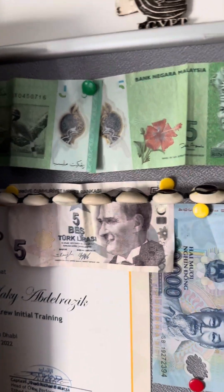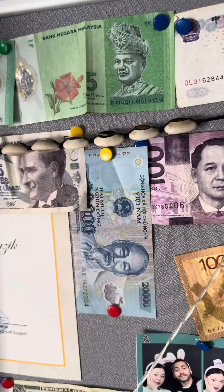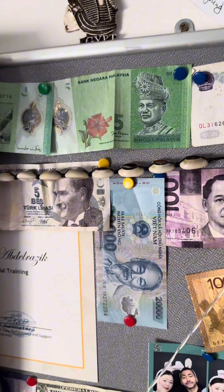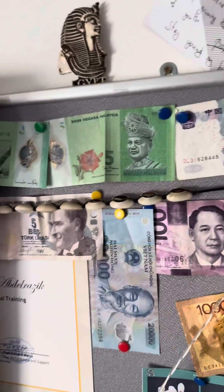Before we continue with the rest of the European layovers, let me take you on a tour of my room and show you what I usually collect as souvenirs from layovers. Some people collect magnets, others collect postcards or different things. I personally collect something else — let me show you. I collect money. I love the shape and design of currencies from different countries, and whenever you're stuck on a layover you can spend some and bring back whatever is left.